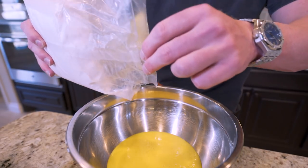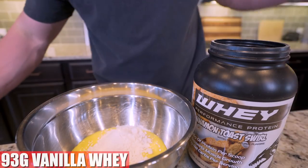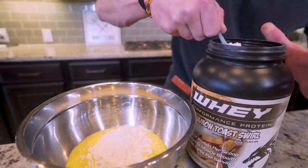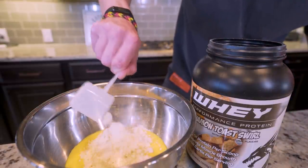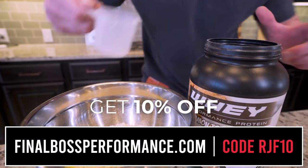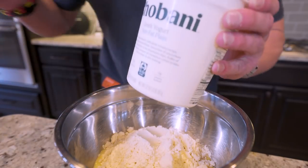After that we need 93 grams of a vanilla-based whey protein powder. I'm using Final Boss Cinnamon Toast Swirl — some of the best tasting protein powder you can find, available at finalbossperformance.com. Use my code RJF10 and you'll save some money. Moving right along, we need 510 grams of fat-free plain Greek yogurt.